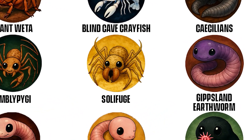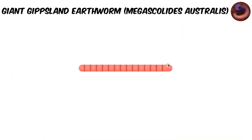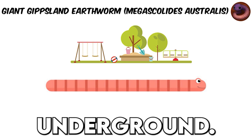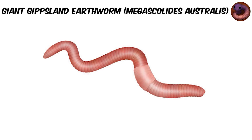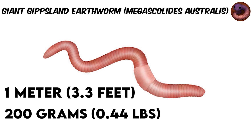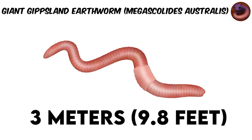Giant Gippsland Earthworm — Megascolides australis. Picture a worm so enormous it could stretch across a school playground, yet lives its life entirely underground. The Giant Gippsland Earthworm is one of Earth's most extraordinary invertebrates, and spotting one is like glimpsing a living legend. These worms typically span one meter, 3.3 feet, and weigh about 200 grams — roughly the size and weight of a standard paperback novel. But in rare moments, they can extend to a jaw-dropping three meters, 9.8 feet.